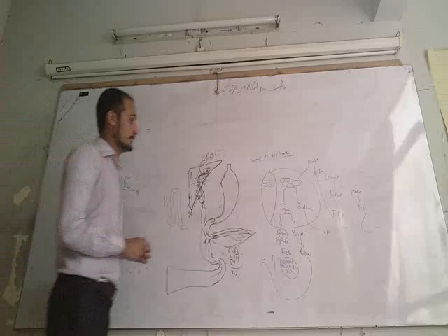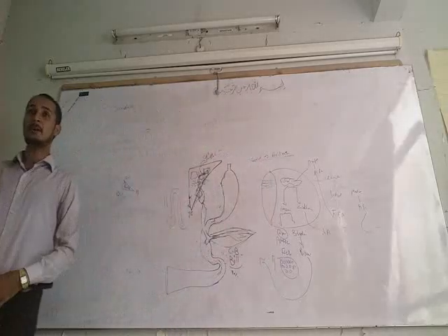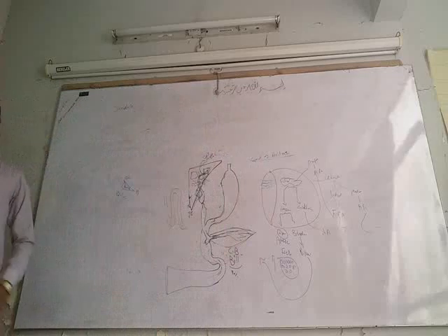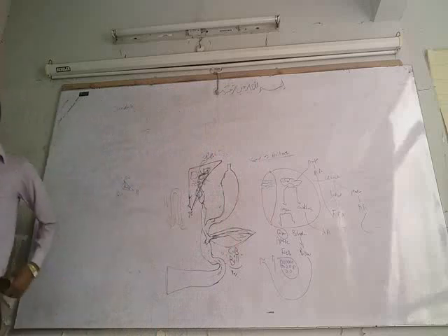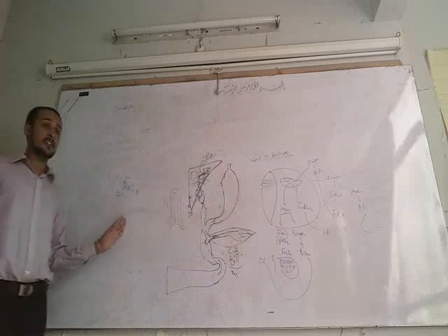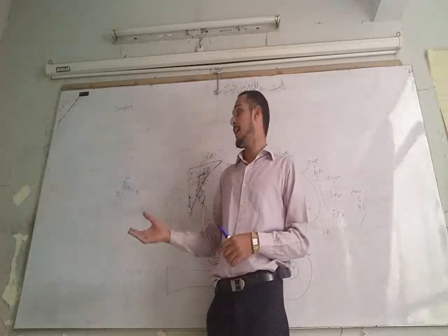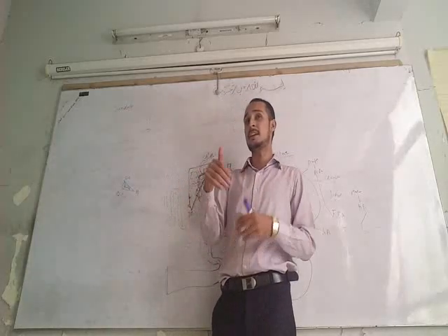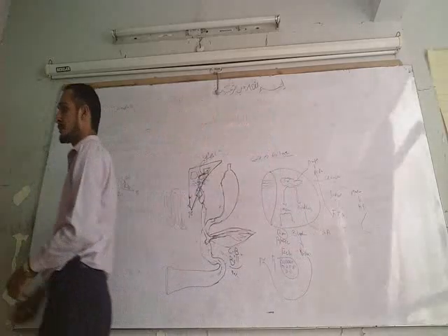Now let us talk about bilirubin: how it is formed, how it should be excreted from the body, how it is carried in the circulation, in which form it appears in fecal matter, and in which form bilirubin appears in the urinary system or urine.